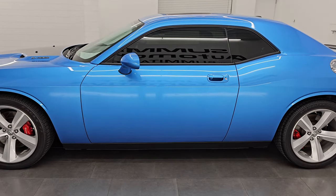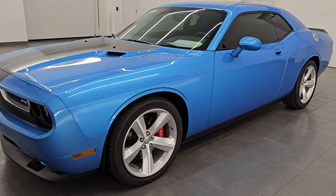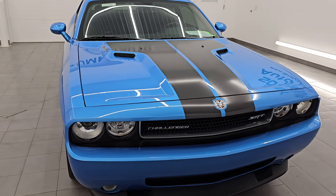This 2010 Dodge Challenger has a 6.1-liter V8 Hemi engine that puts out 425 horsepower, paired up with a 6-speed manual transmission. And this one also has a Hurst shifter.